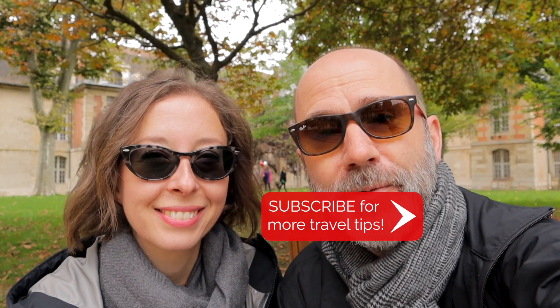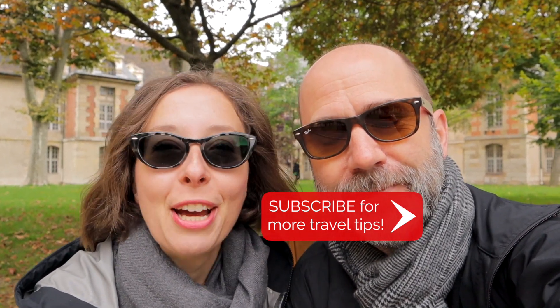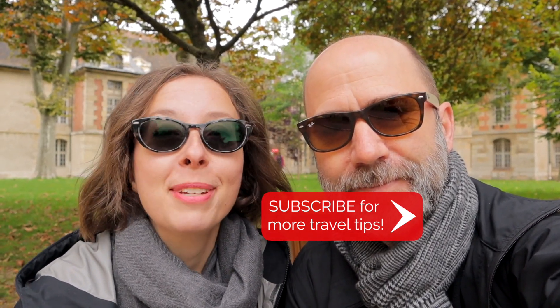Well, that's it for this video, thank you so much for watching. If you enjoyed the video, remember to give it a thumbs up and subscribe to the channel if you can.